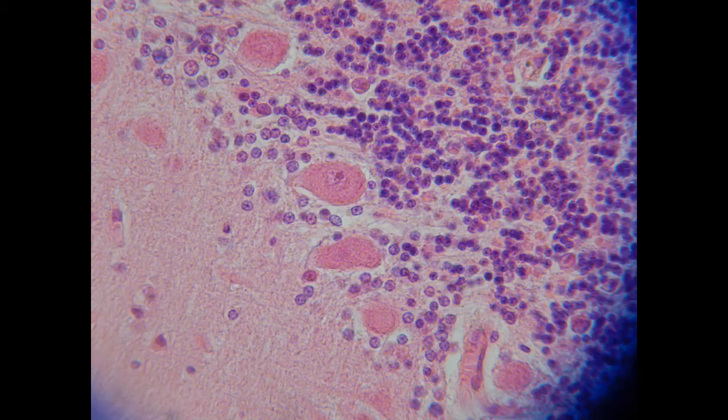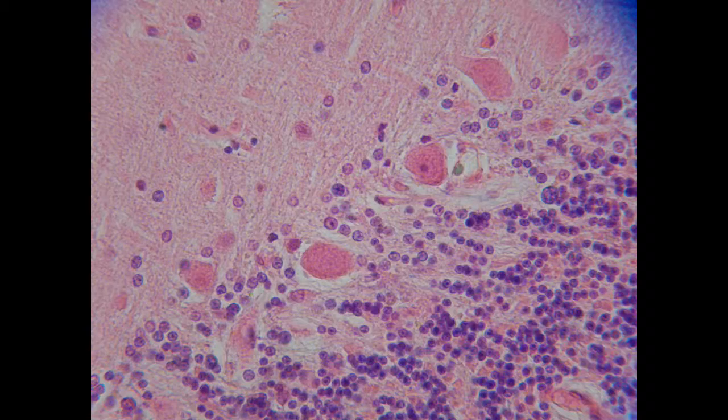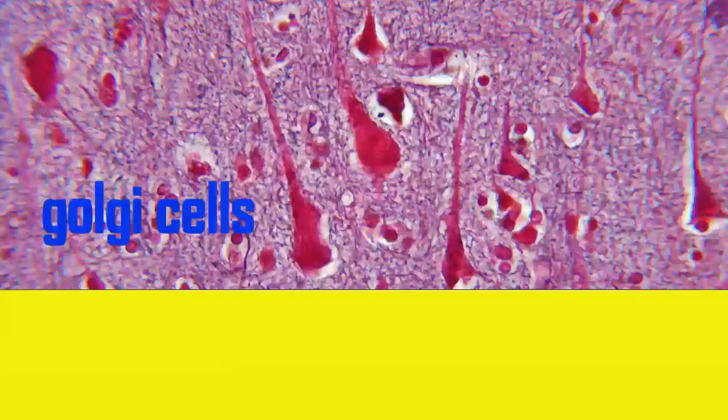the jawed vertebrates, jawless fish possess Purkinje-like cells, which do not form a monolayer and can be distributed through the molecular layer. These neurons secrete the inhibitory neurotransmitter GABA.